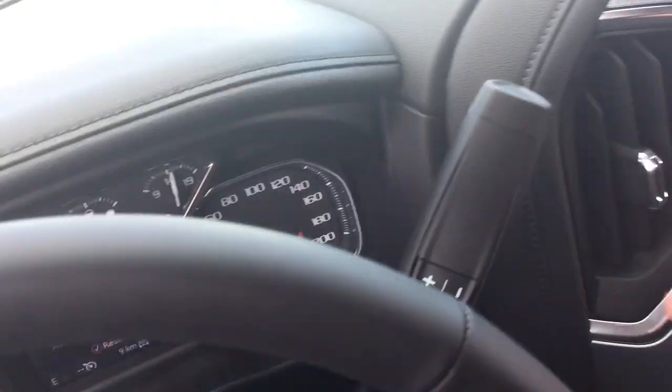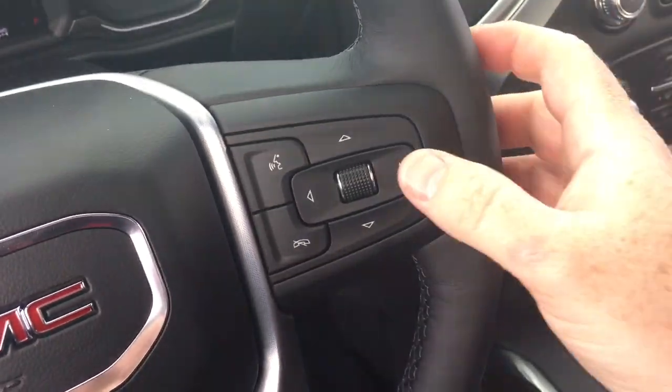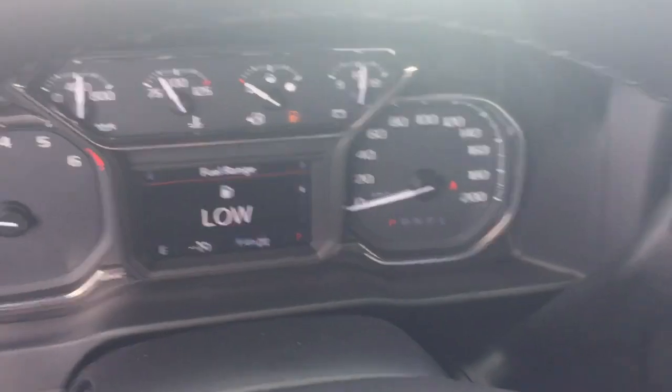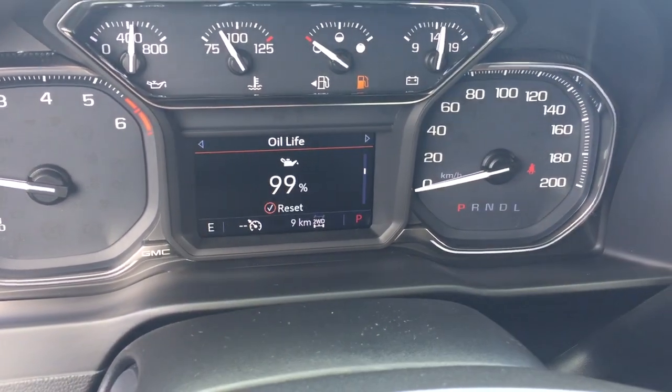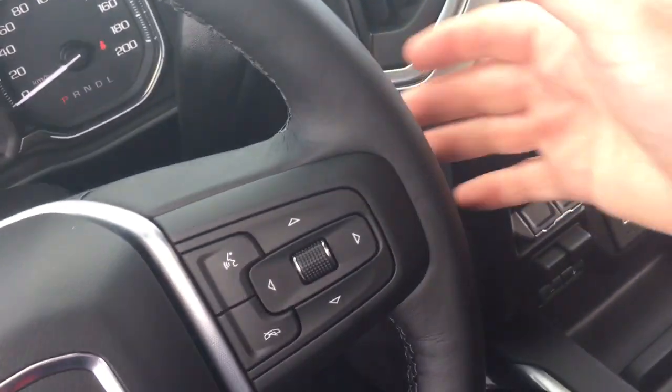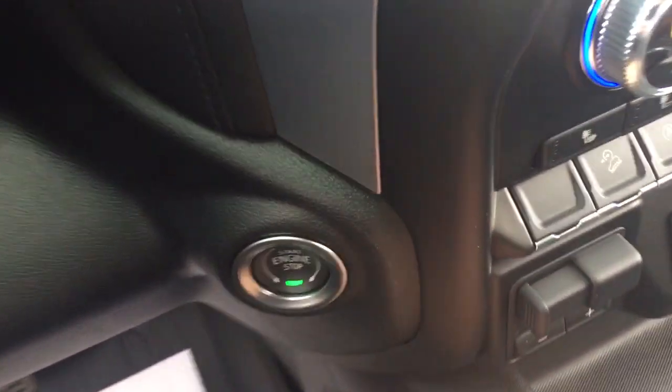The gear shifter with tow/haul is over here. You also have hands-free calling and voice command, and the driver information center menu which lets you scroll through and see all the info you need to know about your 2019 Sierra. Volume control is behind the steering wheel, and it is Bose audio — the leader in sound.